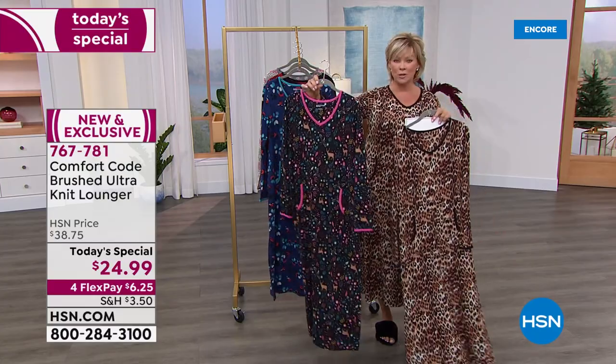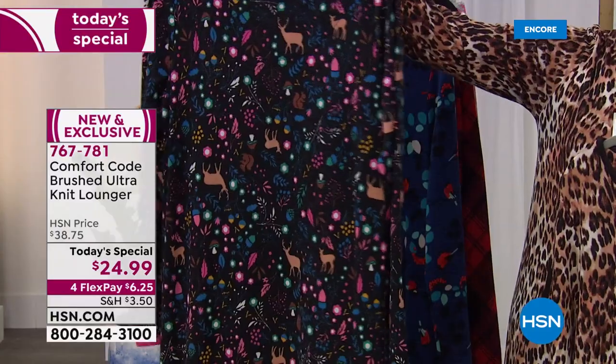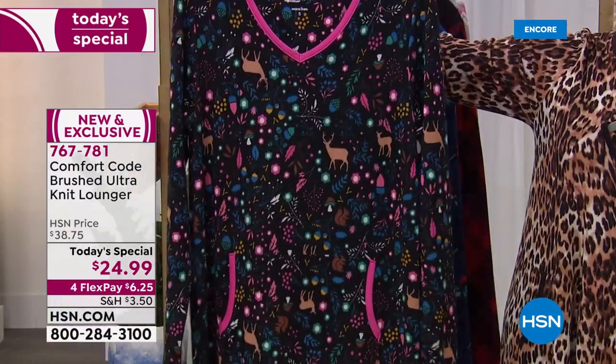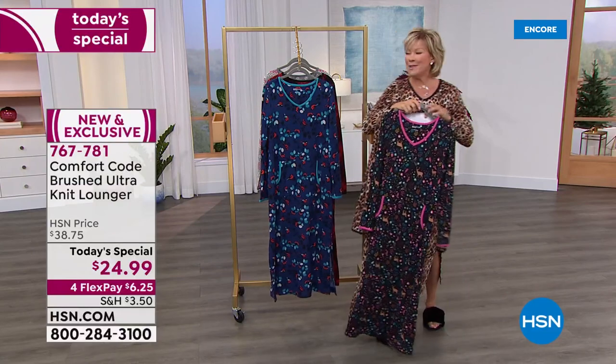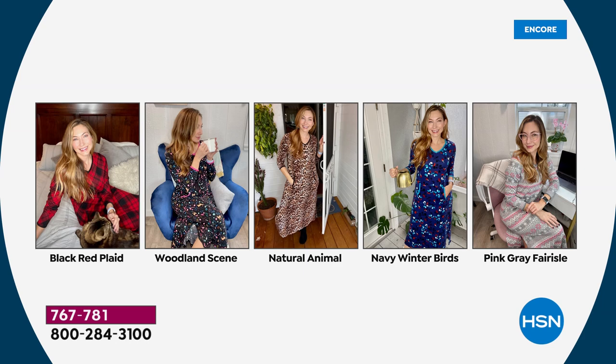Item number 767781. Available in extra small through 3X, it is 49 inches in length, machine wash, tumble dry. All the prints are available and you're welcome to get more than one. Amy West is our special guest from Comfort Code by Cuddle Duds.